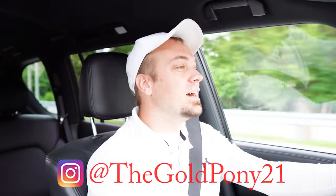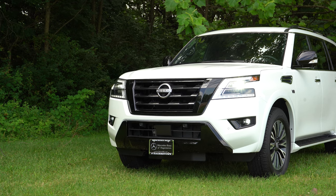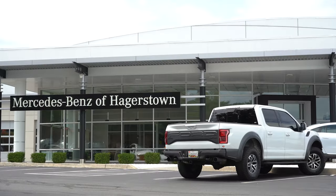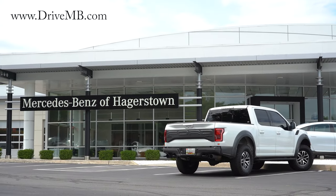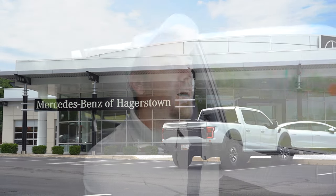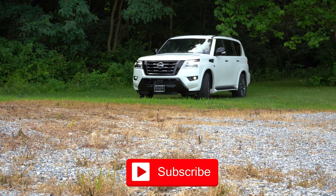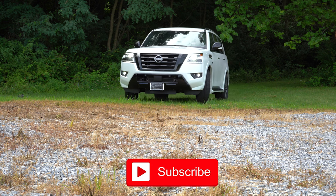What is up you guys, welcome back to another one. If you are new to the channel, I am Gold Pony. I do new car, truck, SUV reviews on YouTube. Today we are in the brand new 2022 Nissan Armada, courtesy of Mercedes-Benz of Hagerstown in Hagerstown, Maryland. For more information on their inventory, please feel free to check out the link in the description box below. Yet another 2022 coming in on trade-in for a new Mercedes-Benz.